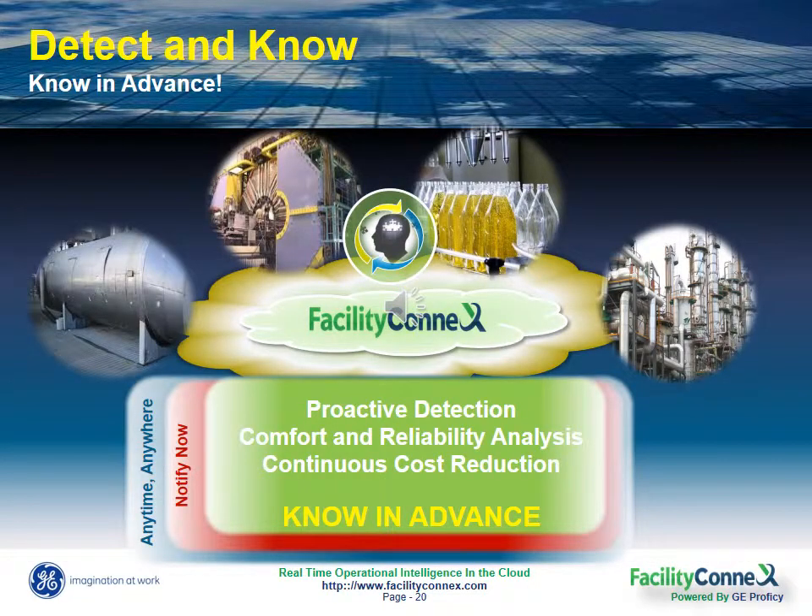So Detect and Know helps you know in advance. There's no need to climb up a ladder to understand the state of an asset system or site. You can let the asset tell you what issues it has, how its performance is trending, and what you need to do to correct it. You can move from a break-fix to a predictive and preventive maintenance approach towards your equipment optimization and energy management.